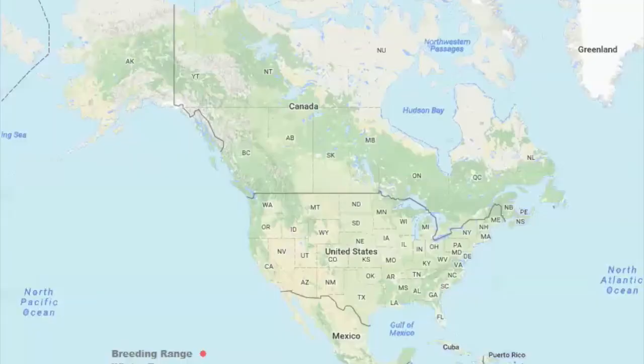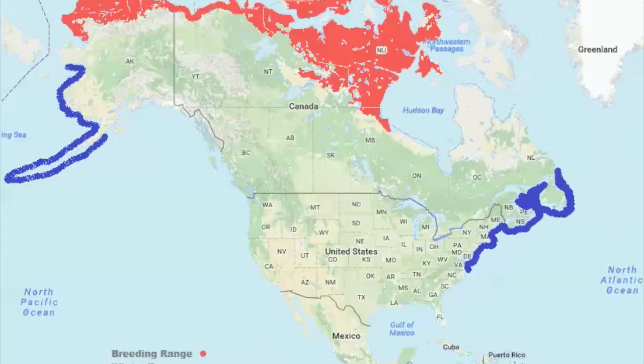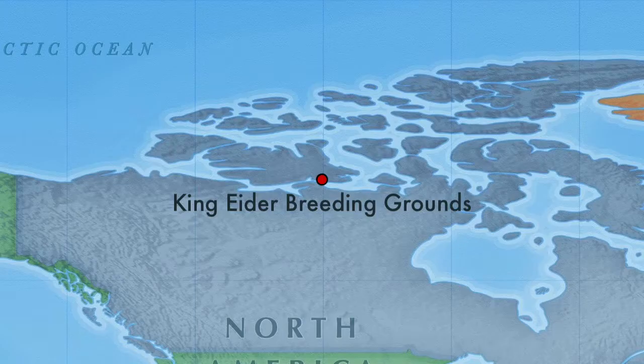While king eiders are regularly found in their arctic breeding grounds and show up on the northern part of the east coast during winter, they're a rarity in the Great Lakes. This made it a big deal when one was found on Lake Michigan. While the eider could have come from as far north as Canada or even the arctic circle, we had just a 30-minute drive to Milwaukee.